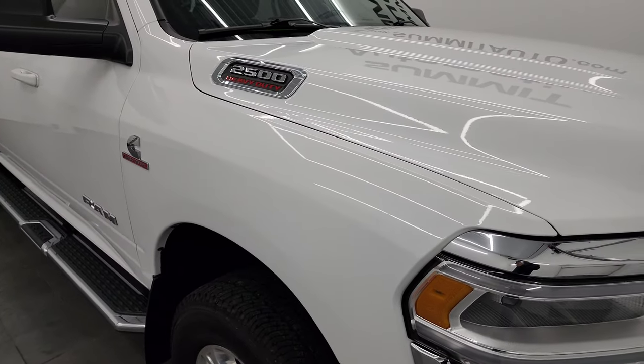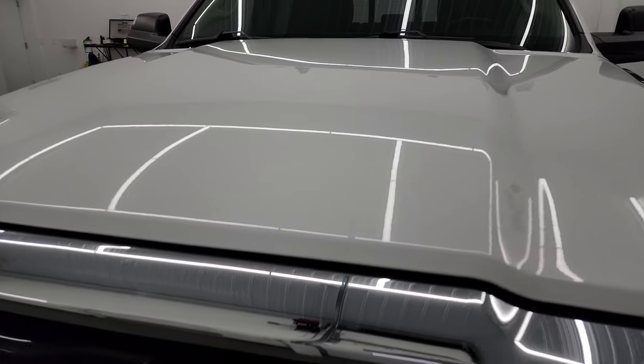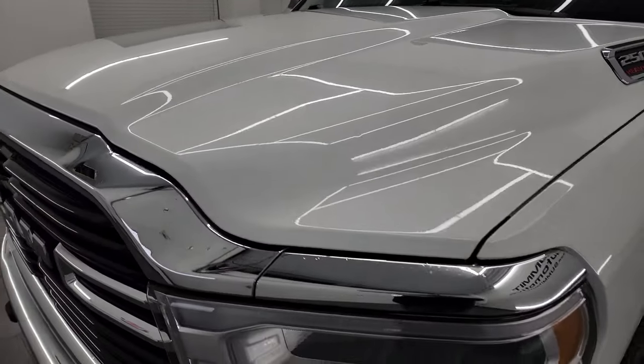That being said, I'm going to go all the way around in this video — inside, underneath, start it up, and take a look under the hood to give you the most accurate representation possible.